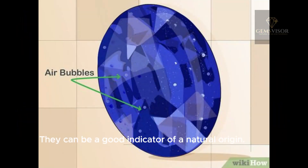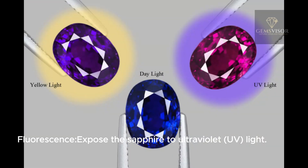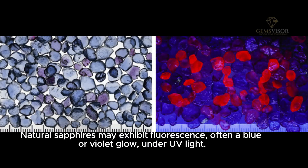Expose the sapphire to ultraviolet UV light. Natural sapphires may exhibit fluorescence, often a blue or violet glow, under UV light.